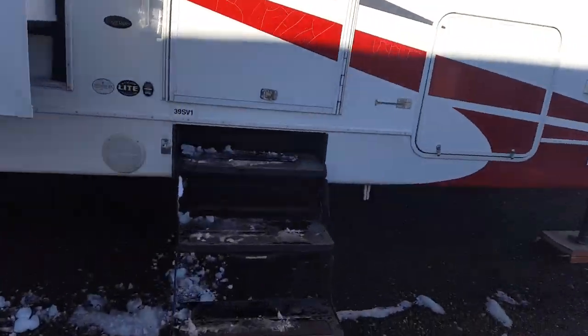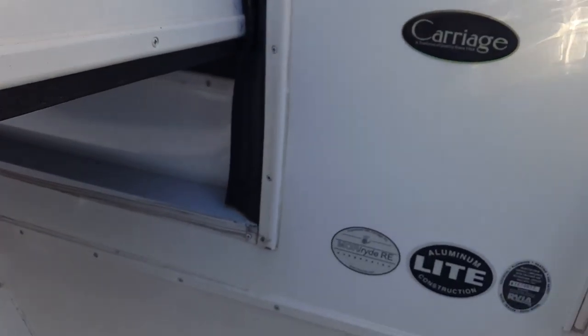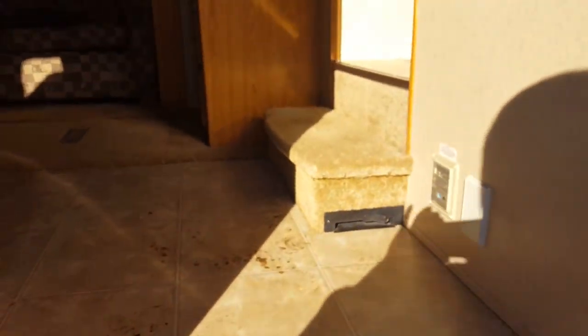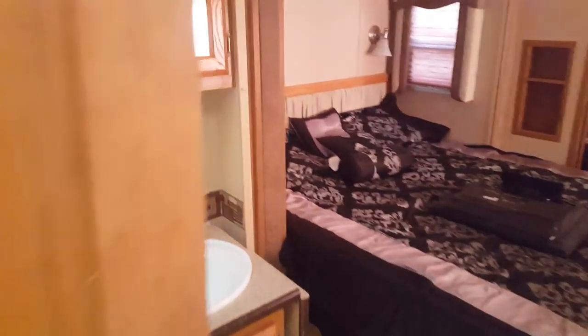I'll have a look inside here — it's the 39 SV1. We'll check out the bedroom — there it is.